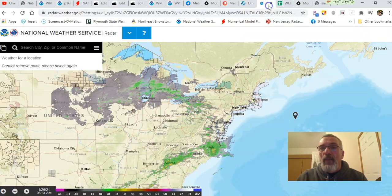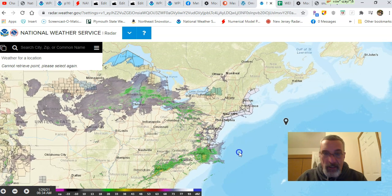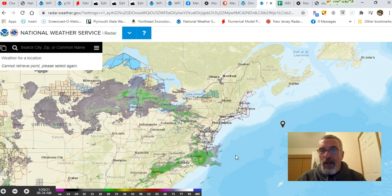Starting with the radar this morning, which is decidedly underwhelming — this is not a surprise. We had a precip approach last night. It moved into southern Pennsylvania, southern New Jersey, Delaware, and Maryland, and basically fell apart. It probably fell apart a little faster than modeled, but it did indeed fall apart as advertised. Now we're waiting for the next round to get underway later this morning and this afternoon. You can already see precip spreading in from the northwest across northwestern Pennsylvania and on up into Michigan — that is going to slide southeastward.